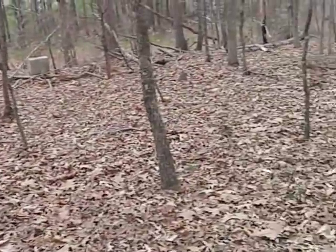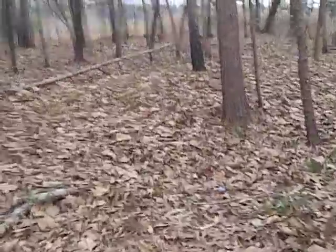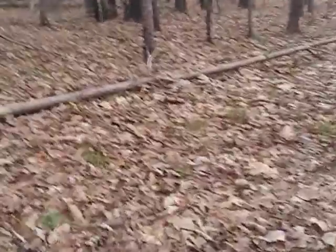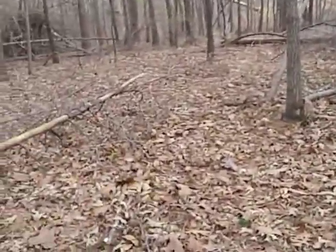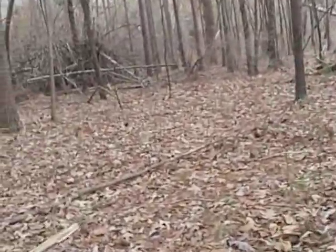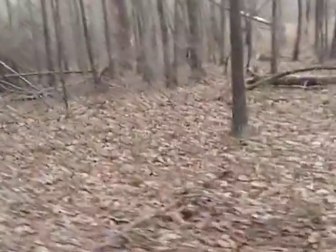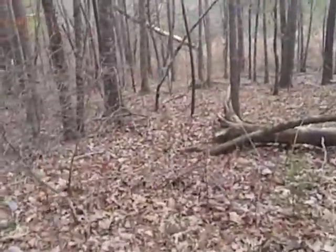This is probably all graves here — they just didn't have any nice markers. If it wasn't for these markers that are here, anybody would just consider this woods. Somebody would wind up building a house here, not even knowing that there was a cemetery here at one time. You can't tell it except for these few markers that are here.